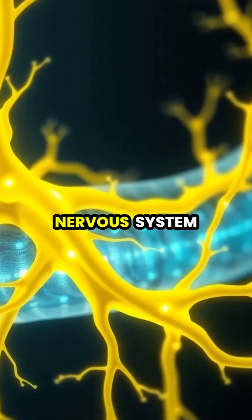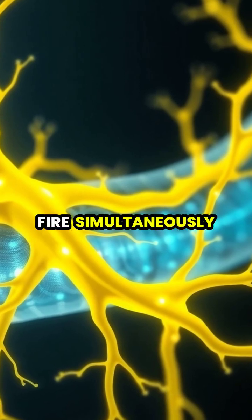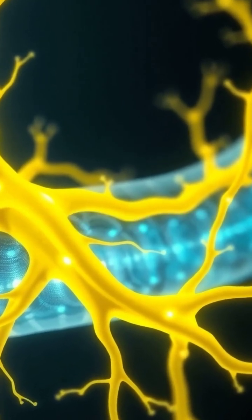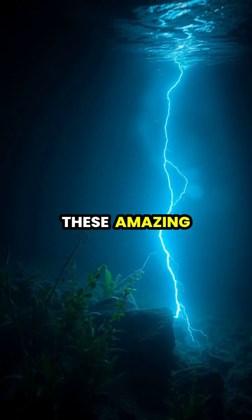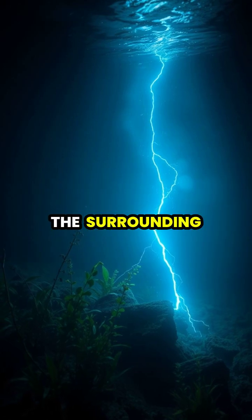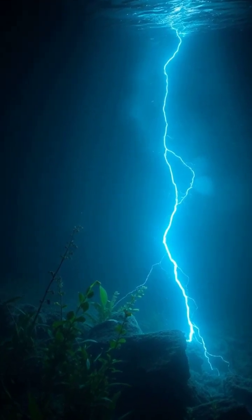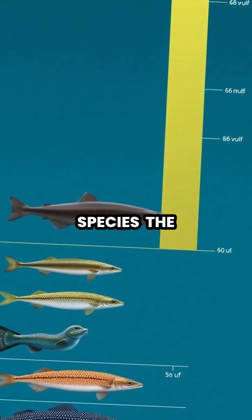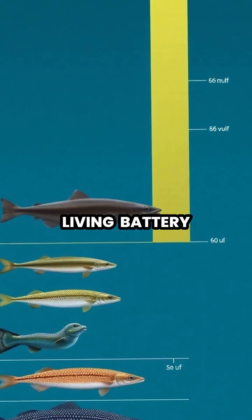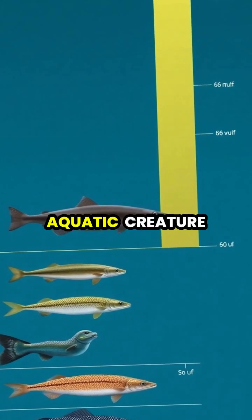Their sophisticated nervous system allows them to coordinate thousands of electrocytes to fire simultaneously, maximizing the electrical output. During a full discharge, these amazing creatures can produce enough electricity to light up the surrounding water like a natural underwater lightning show. Among all electric fish species, the electric eel stands out as nature's most powerful living battery, capable of generating far more voltage than any other known aquatic creature.